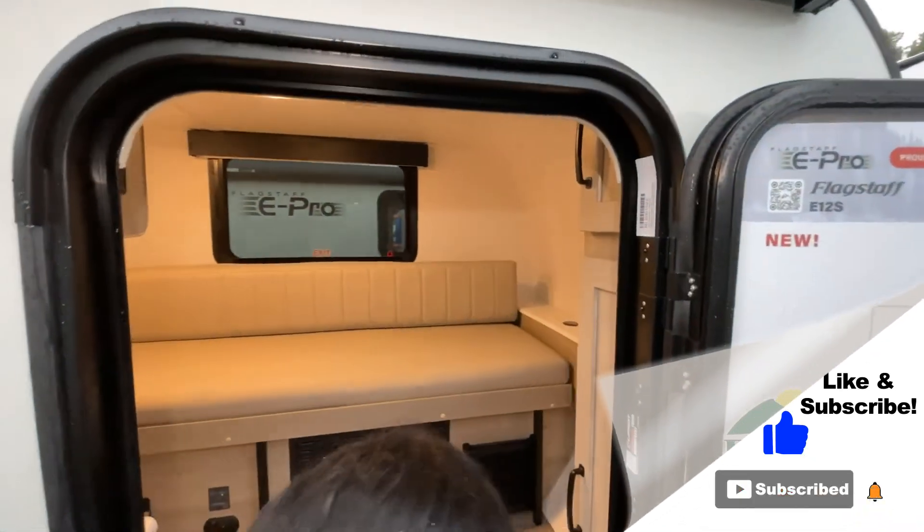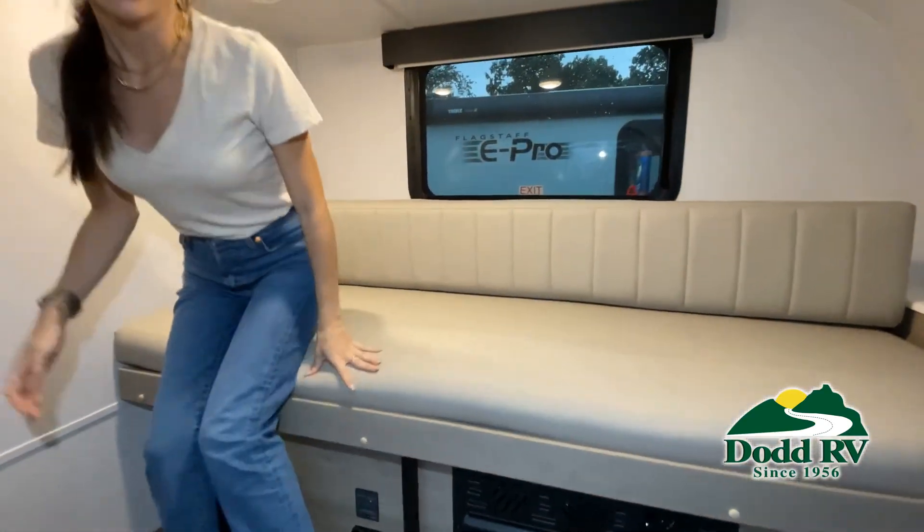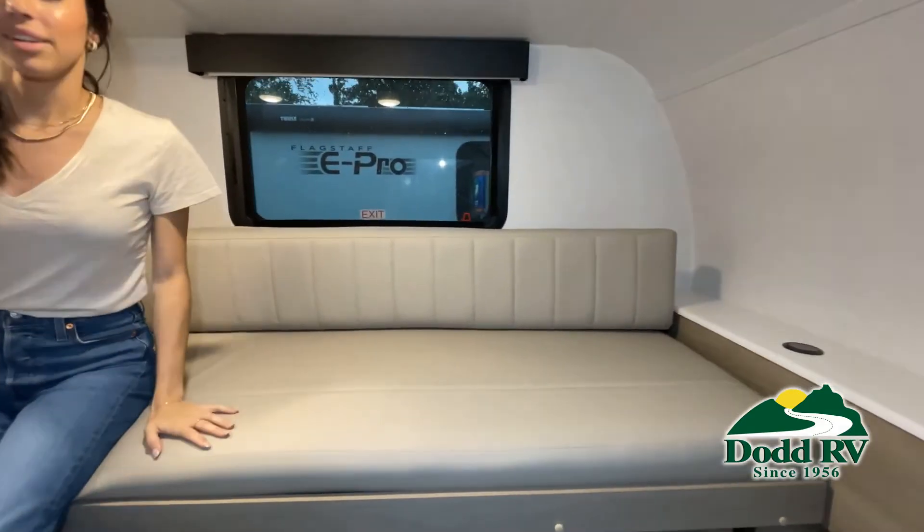But the best way to view this beautiful unit is to put yourself in it. Stop by today to see and feel the difference when you're treated like family.